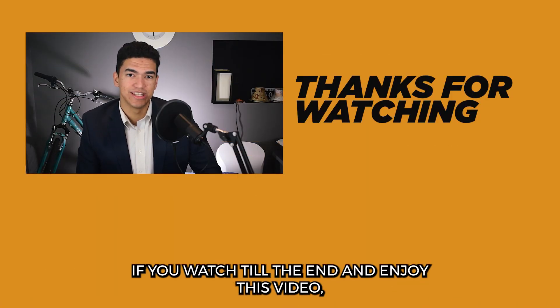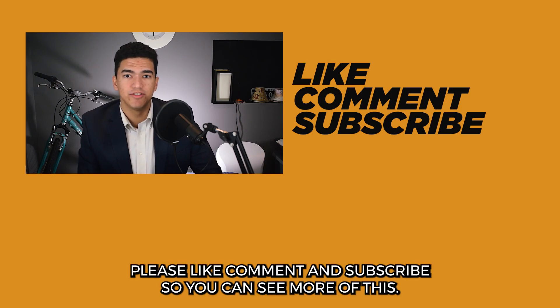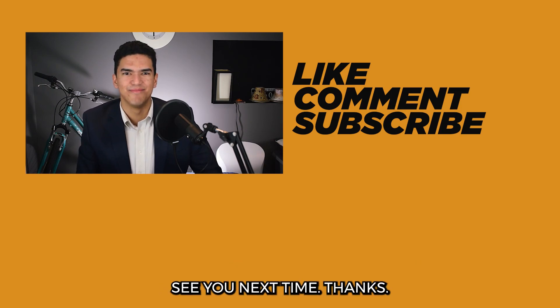If you watched till the end and enjoyed this video, you're probably a nerd like myself and would like more of this content. Please like, comment, and subscribe so you can see more of this. See you next time. Thanks.